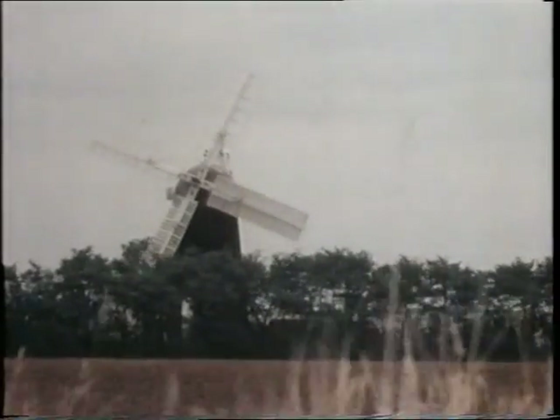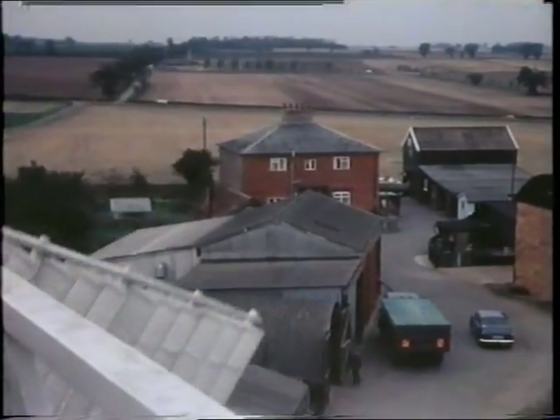Another mill that can still be seen at work is at Pakenham, near Bury St Edmunds, in Suffolk.